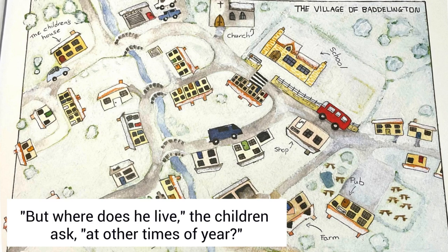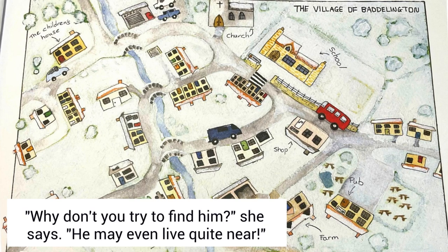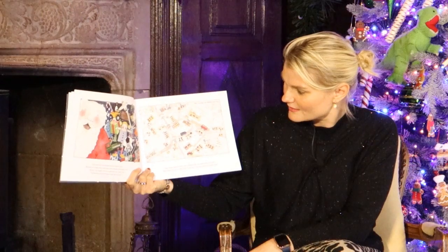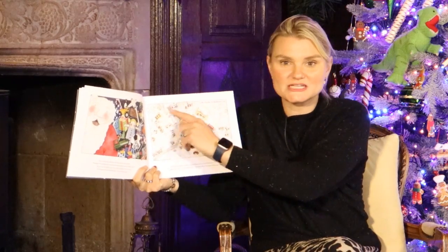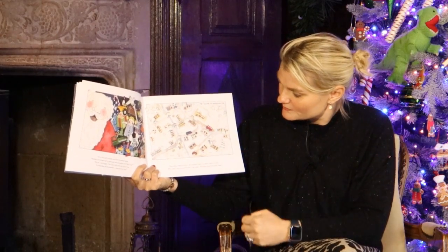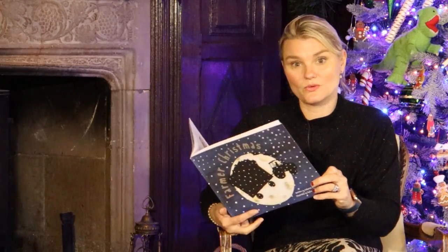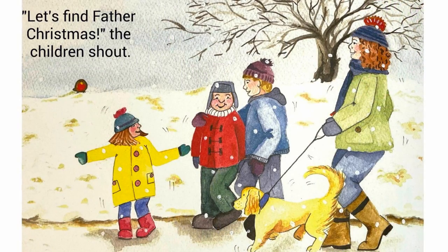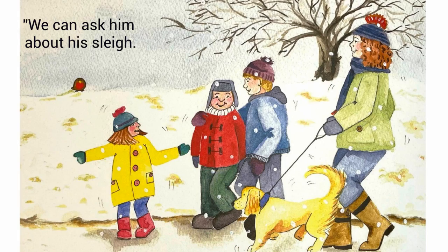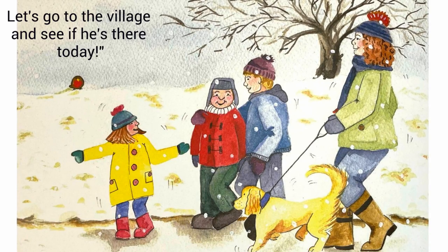But where does he live? The children ask. At other times of the year? Why don't you try to find him? She asks. He may even live quite near. Look, it's a lovely picture — a map of the village where they live. Here's the children's house. Here's the school. Here's the farm. Let's find Father Christmas, the children shout. We can ask him about his sleigh. Let's go to the village and see if he's there today.